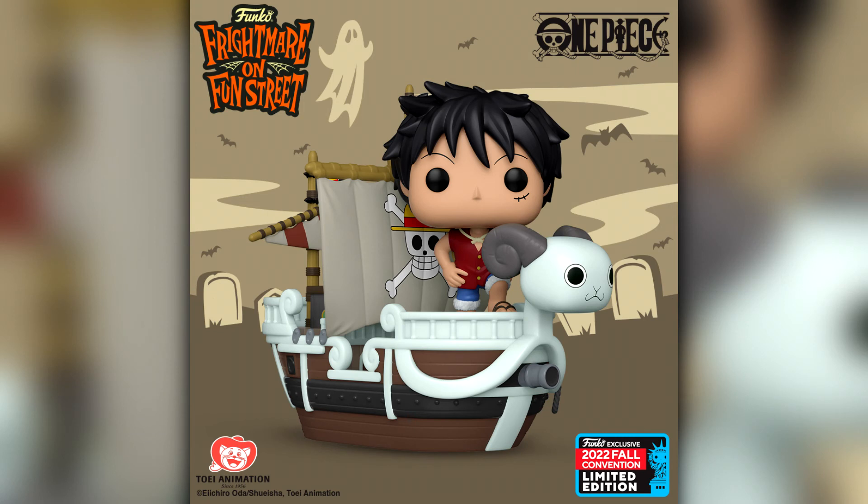Next up we have the pop that a lot of people are excited for and have wanted for a very long time: it is Luffy with the Going Merry from One Piece. Look at that — I think this is probably the best looking pop from all of the exclusives announced. This was rumored throughout the year — it was on the list for WonderCon, San Diego Comic Con, and Emerald City Comic Con — but it is finally coming out at New York Comic Con. I'll certainly be going for it even though I've never watched One Piece. I know it's 1000 plus episodes but I'll get there.